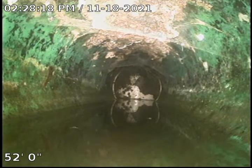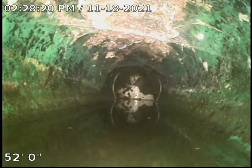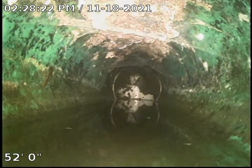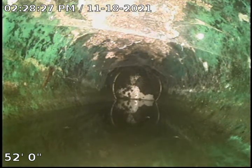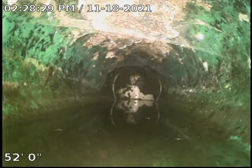Hello, this is Cody with Bullrich Plumbing. I am doing a sewer inspection here at 1817 Concha Loop after a clear here.